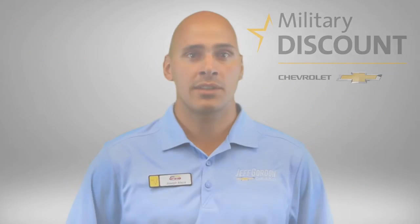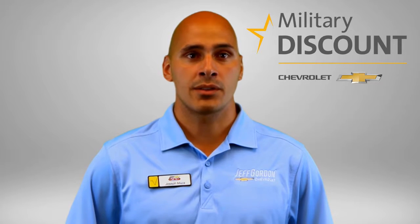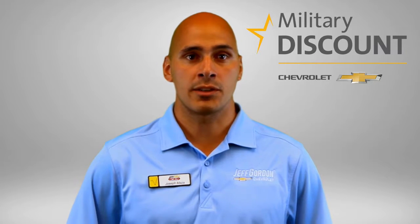To take advantage of preferred pricing on your new Chevy, visit gmmilitarydiscount.com to register and receive your authorization code. Print this information out and bring it with you to Jeff Gordon Chevrolet, along with your military ID, to have your discount applied to your purchase.